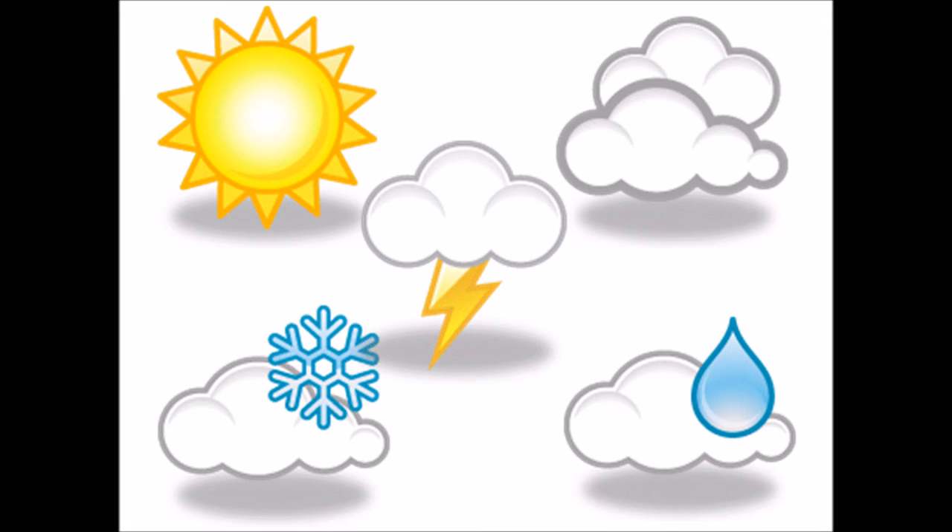Next is weather. It's a very unpredictable thing as most of us know. It can snow, lightning, be sunny, cloudy, or even rain. It depends what kind of effect you want to go for with your video.